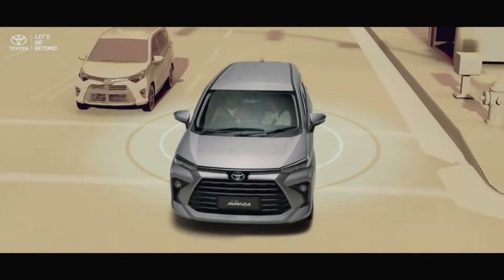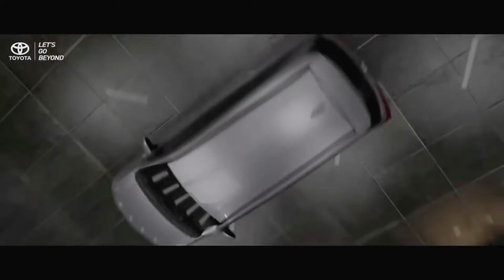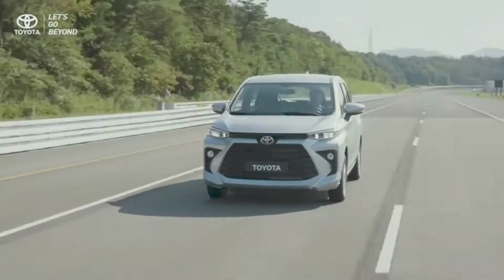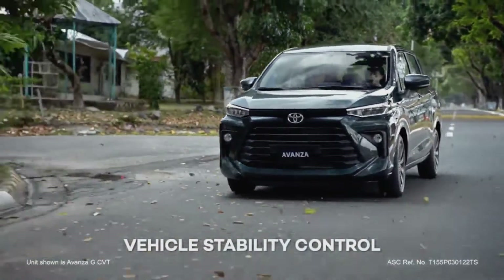Citroen EC4: The Electric Contender. Bold design — the EC4 cuts a striking figure with its coupe-like SUV silhouette, sharp LED headlights, and stylish floating roof. It's a head-turner that exudes modern sophistication.